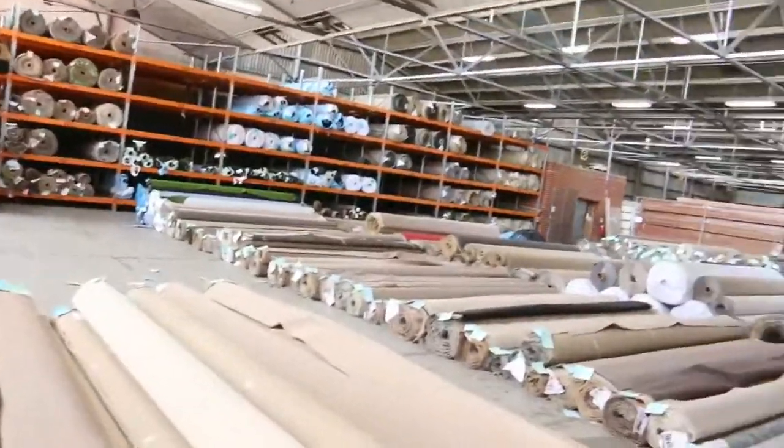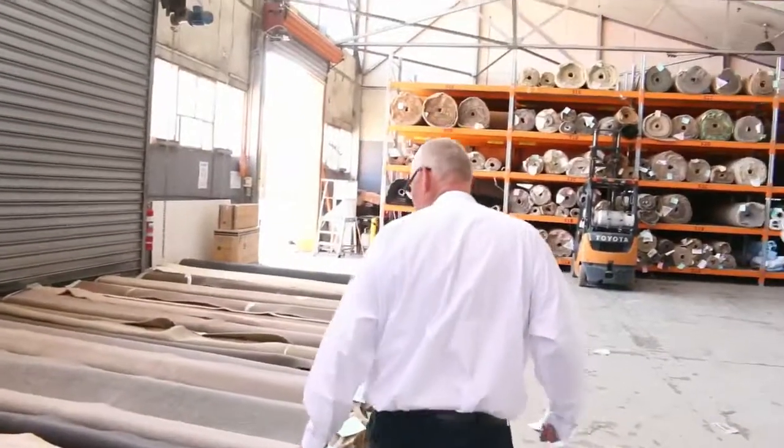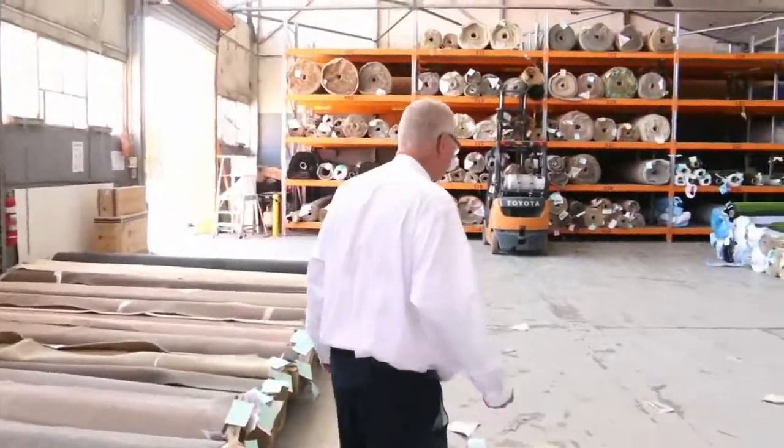As we make our way into carpets here — once again they've probably put a good sort of 250 lots here. Great selection in colours and styles. All in all, we've got three awesome auctions. Thanks for watching — we'll see you here tomorrow.